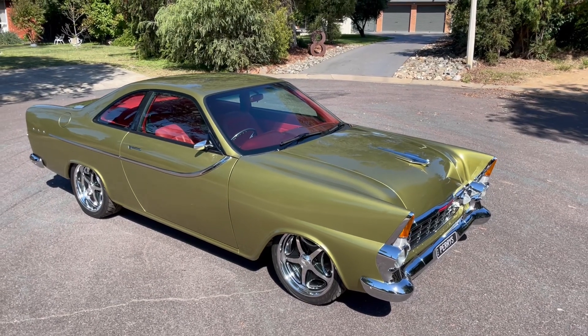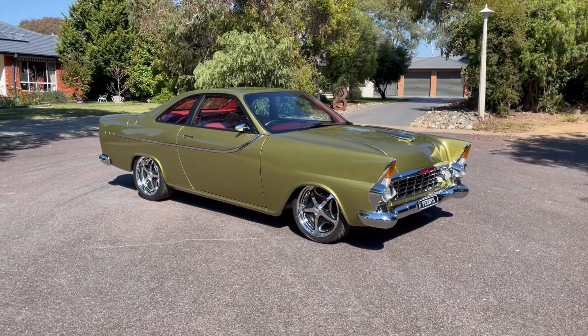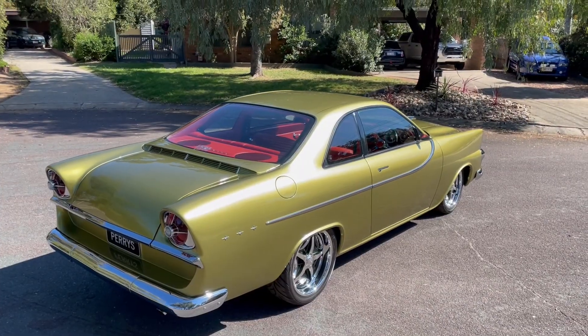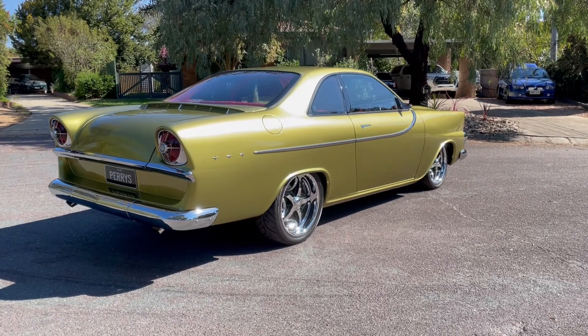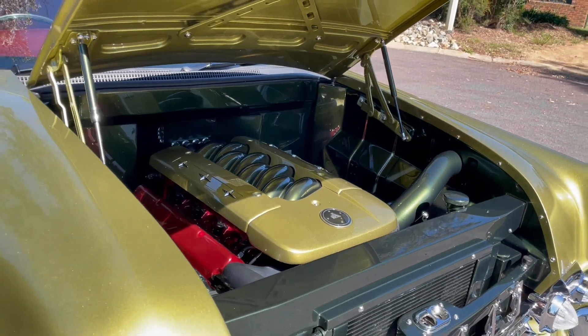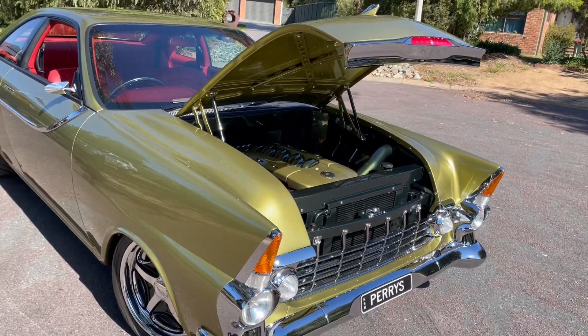My name is Kylie Perry, and together with my husband Adam and Australian street machine legend Howard Astle, we have built this car called Tailspin. Tailspin is a radically customised 1961 FB Holden that took about 14,000 hours to build over a three and a half year period, built in our garage at home. Tailspin was designed as an elite level show car that is also fully engineered and registered for street use.